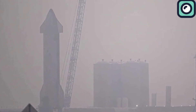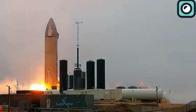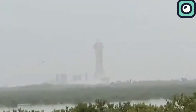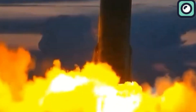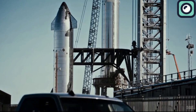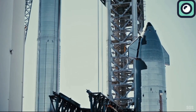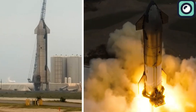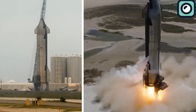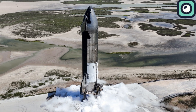SpaceX might keep Ship 30 on the test stand for more static fire tests, or move it to the production site. This is probably the last static fire test at the current site before moving to the Massey test site and its new flame trench system. Before this test, SpaceX performed other important tests on Ship 30 and its predecessors, including cryogenic proof tests where the rocket is filled with super-cold liquid nitrogen or oxygen to ensure the tanks and plumbing can handle extreme temperatures and pressures. Pressure tests verified structural integrity, and spin prime tests checked propellant flow through the engine turbo pumps without actual ignition.